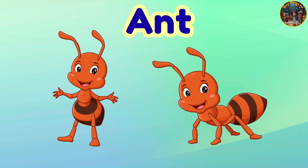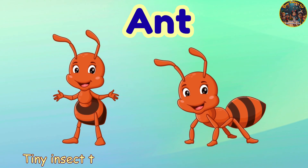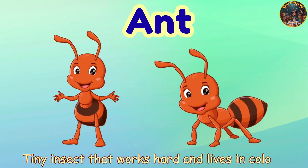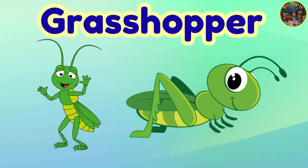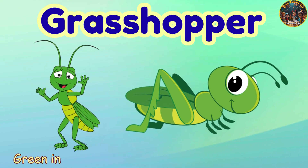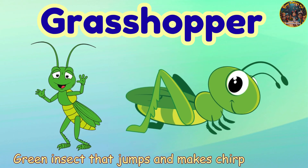Ant. Ant — tiny insect that works hard and lives in colonies. Grasshopper. Grasshopper — green insect that jumps and makes chirping sounds.